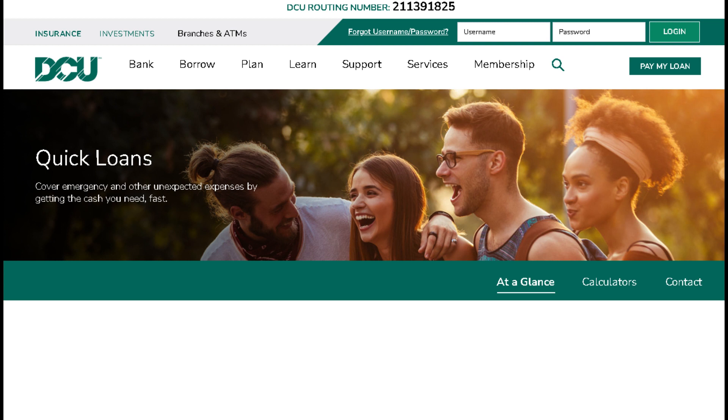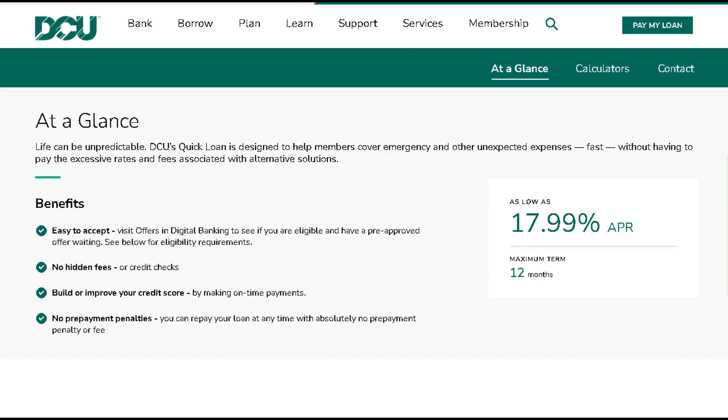Whether you're facing a sudden expense, seizing a golden opportunity, or just need some extra cash flow, Digital Federal Credit Union Quick Loans have your back.